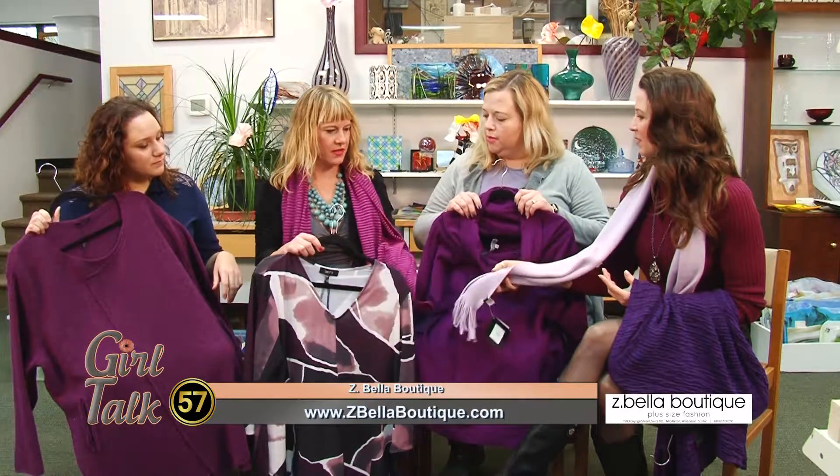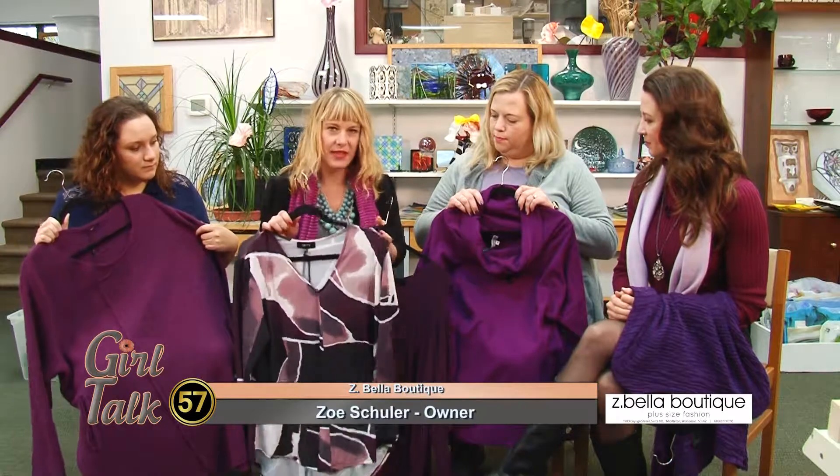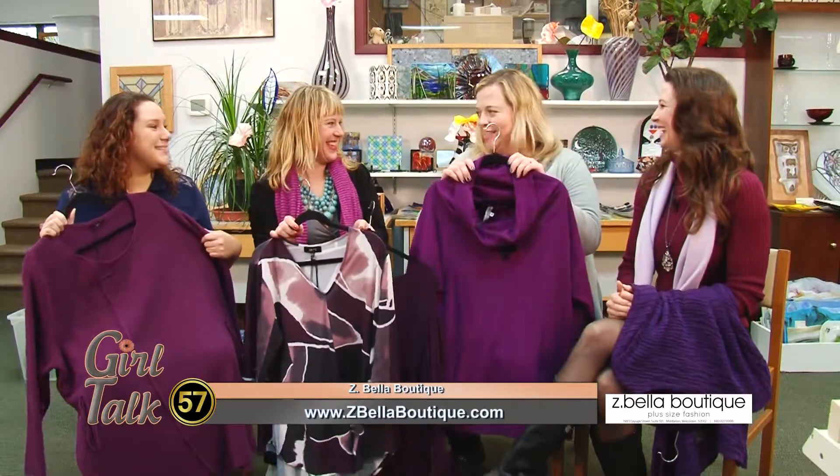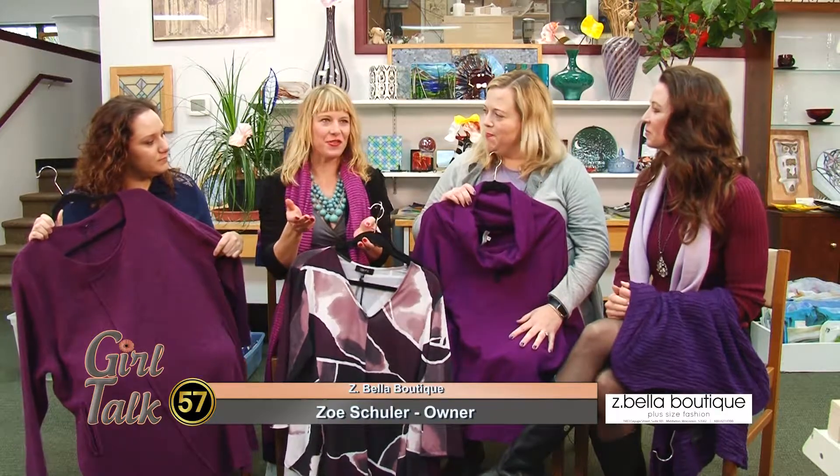All the way to the soft lavender and all the accessories and beautiful fashions that we already know and love from Z Bella — now we get to know and love them in purple for 2018. Yes, exactly. It's very exciting. These are great options to bring into your wardrobe.